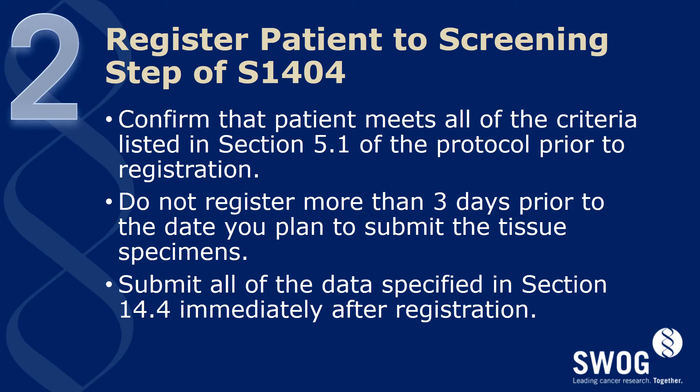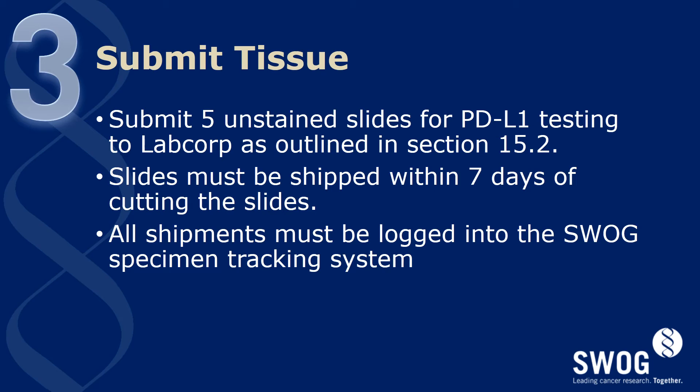The patient must be registered to the screening step of S1404 before submitting tissue. Confirm that the patient meets all of the criteria listed in Section 5.1 of the protocol prior to registration. Do not register more than three days prior to the date you plan to submit the tissue specimens. Remember to submit all of the data specified in Section 14.4 immediately after registration. After you've registered to the screening step, you can submit tissue for PD-L1 testing — submit five unstained slides to LabCorp as outlined in Section 15.2 of the protocol. The slides must be freshly cut, meaning they must be shipped within seven days of being cut from the block, and all shipments must be logged into the SWOG specimen tracking system.